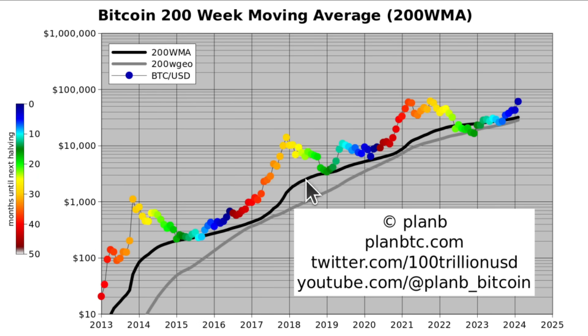The 200-week moving average is the black line, currently at $32,000. The Bitcoin price at $61K is above that and diverging from it — which is what it has done every time in history just before and after the halving, before eventually collapsing back. As long as it's diverging, it will not touch the 200-week moving average. You could see that $32K level as a sort of floor or bottom.